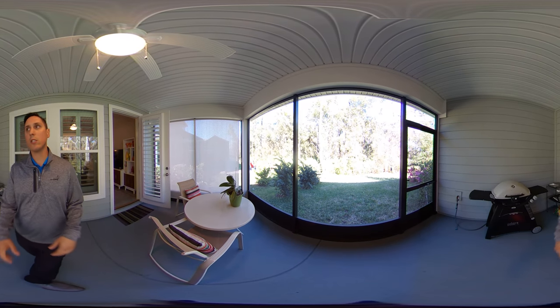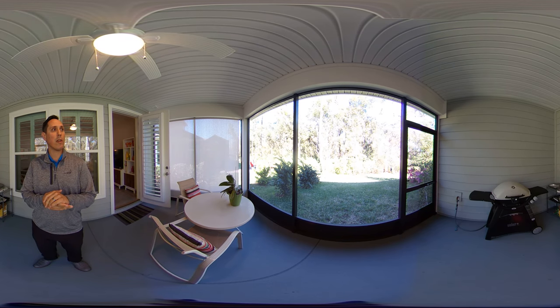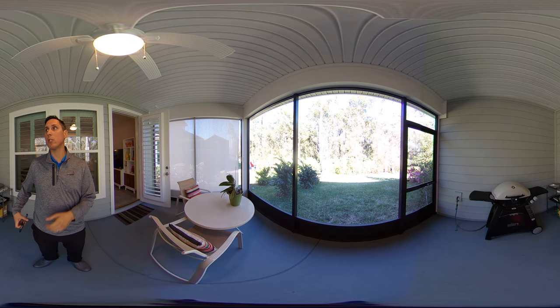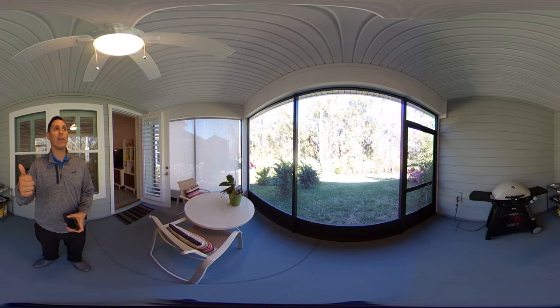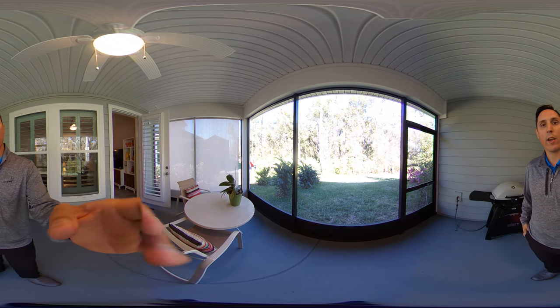If you guys have any questions or comments, please let me know. All my contact information is below this video. Happy to help and answer any questions. Again, my name is Joe — thank you very much for watching and we'll see you guys next time on this virtual reality house hunting tour. Take care.